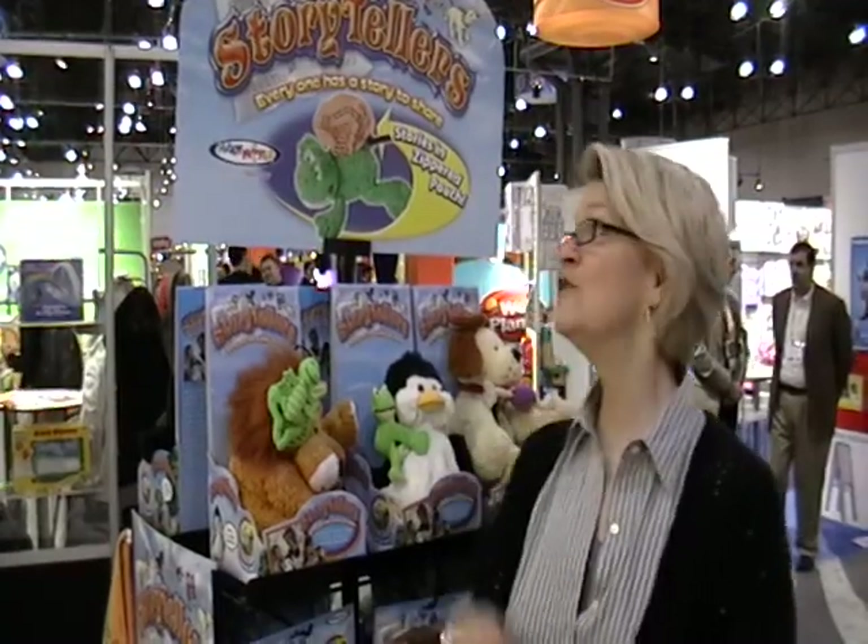Hi, I'm Linda Colson, and I'm here to tell you about an exciting new product introduction that we have at Toy Fair: Storytellers.